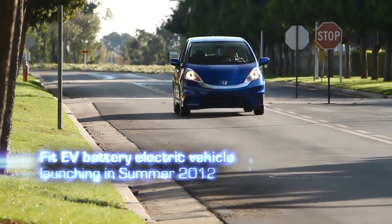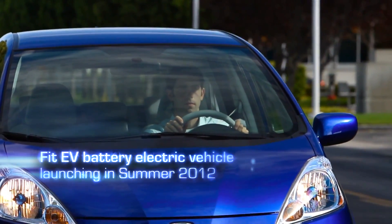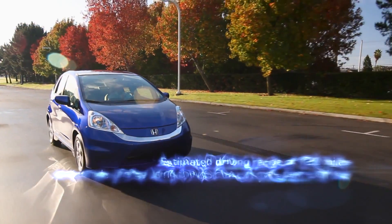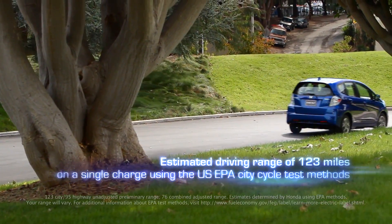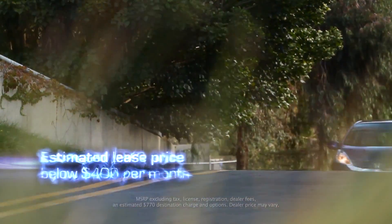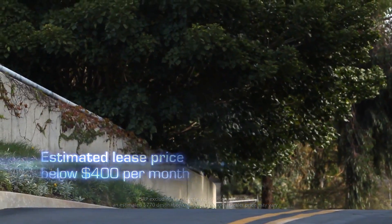The all-new FIT-EV battery electric vehicle will launch the summer of 2012 in select California and Oregon markets. The FIT-EV will achieve an estimated driving range of 123 miles on a single charge using the U.S. EPA city cycle test methods. The vehicle's estimated lease will be priced below $400 per month.